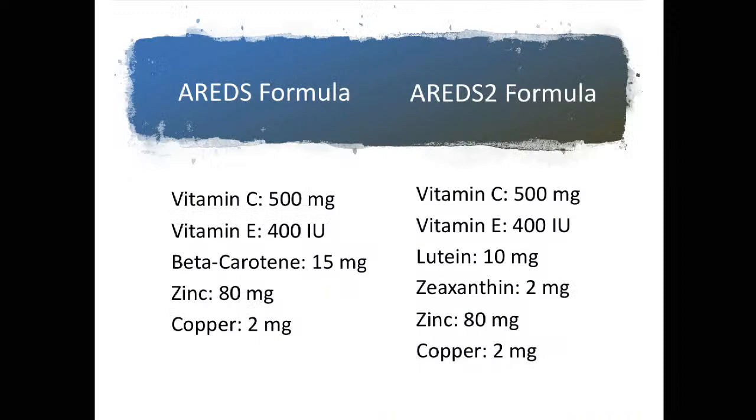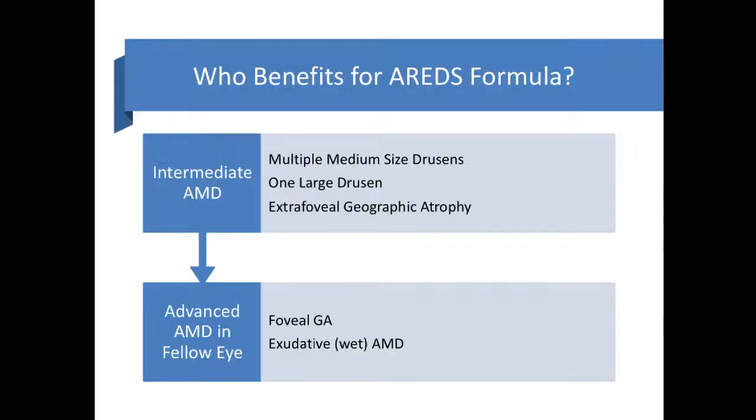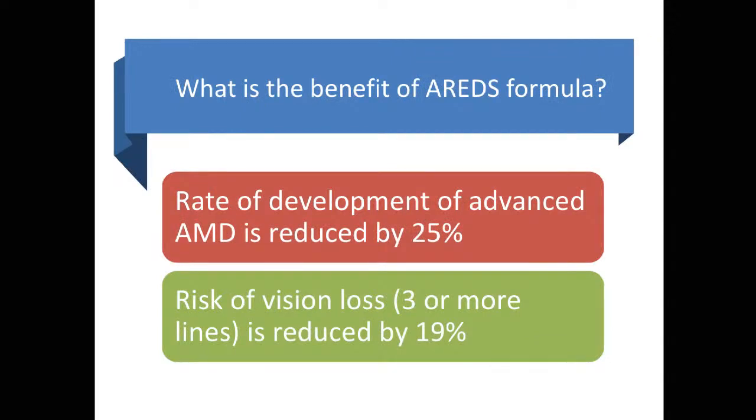Vitamins over the counter have been specifically tested and formulated in combination to make an AREDS formula, and clinical trials have shown that these formulas prevent vision loss in certain patients. The original formula is a combination of vitamin A, C, E, zinc, and copper. More recently, they've updated to the AREDS 2 formula by taking out vitamin A and adding in lutein and zeaxanthin, because former smokers were found to be at higher risk of lung cancer on the original AREDS formula. So if you want to take a vitamin that's good for your eyes, make sure you ask your doctor, as some vitamins may be injurious to your health as well. Those who benefit include patients with moderate macular degeneration, many yellow spots, some areas of nerve tissue loss, or any areas of scar tissue formation. These vitamins can reduce your risk of advanced disease by 25% and reduce the risk of vision loss by 19%.